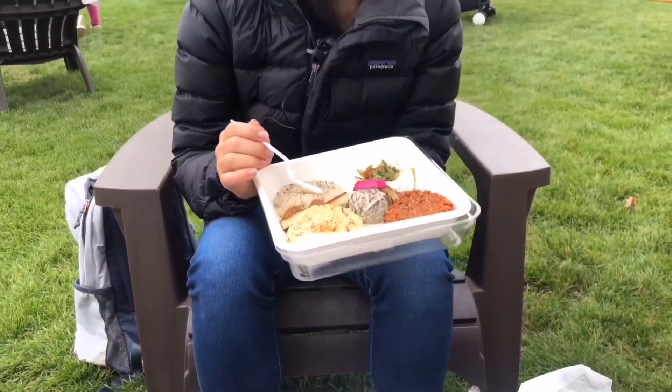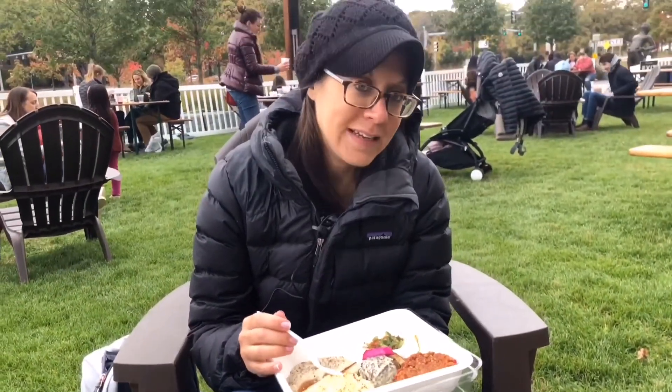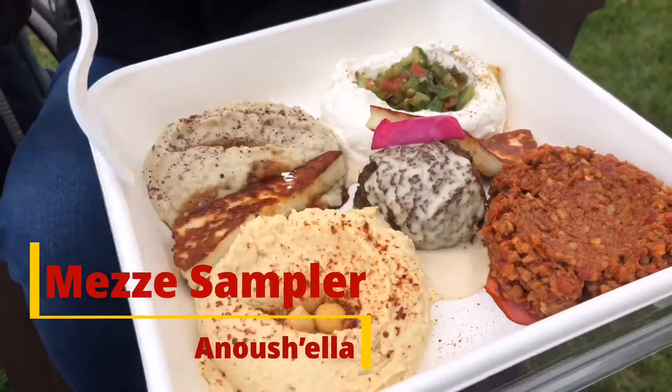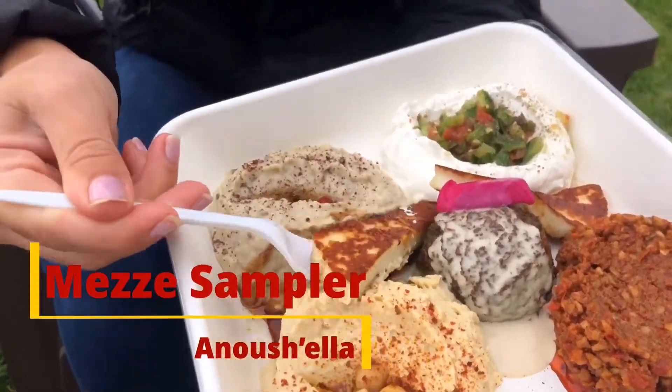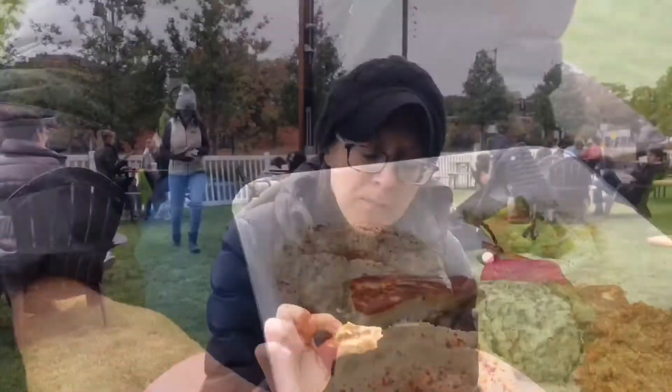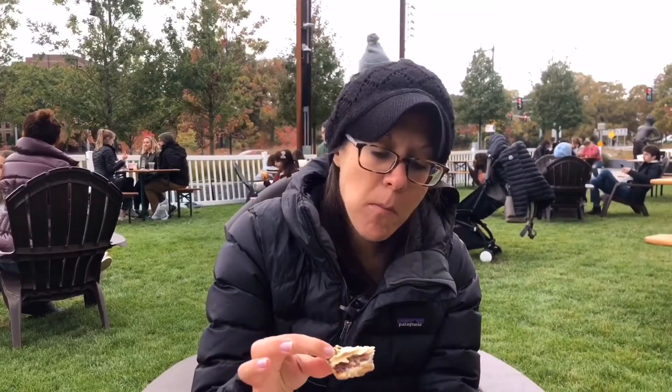I decided to go to Anishela, which is an Armenian, Lebanese, Mediterranean place. I got the mezze sampler, and I'm really excited — most importantly because I'm seeing some halloumi here. It's like a fried cheese, which I'm definitely going to have to try first because I am so hungry. It's a pretty authentic halloumi in terms of taste — it definitely has that nice fried, grilled taste to it.